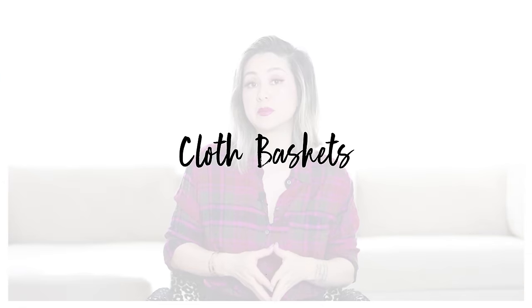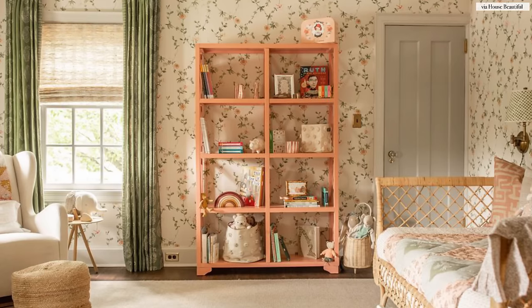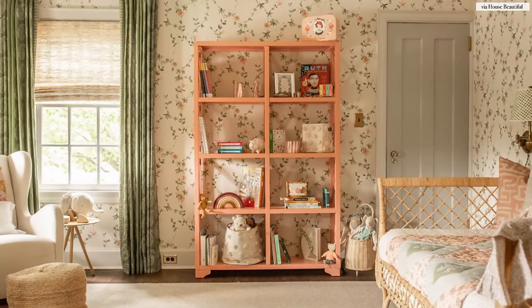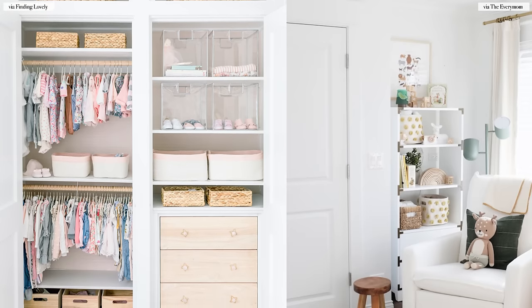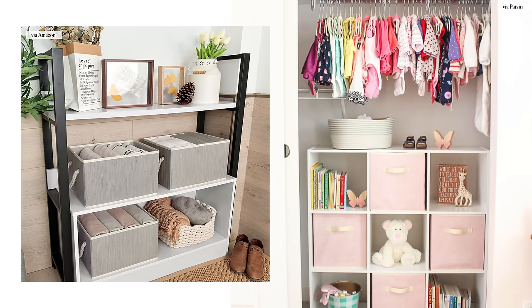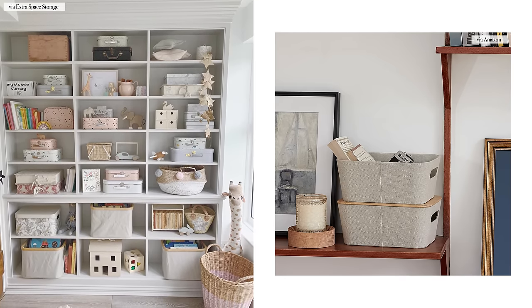Cloth baskets are a little bit flimsier but I love that they retain their squared shape, especially for bookshelves and cabinets. The soft texture of cloth baskets makes them a perfect addition for your home right next to upholstered goods and your furniture. I love using these cloth baskets in structured bookcases especially with open shelving. They're easy to slide in and out of the shelves and when you purchase them in multiples, it creates a really beautiful backdrop for your furniture and home decor.